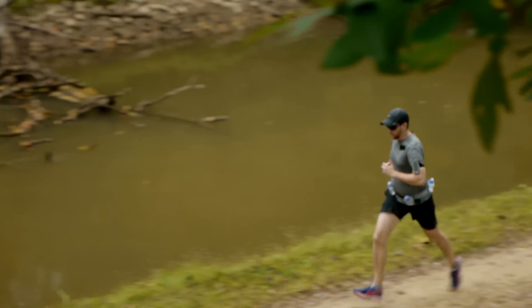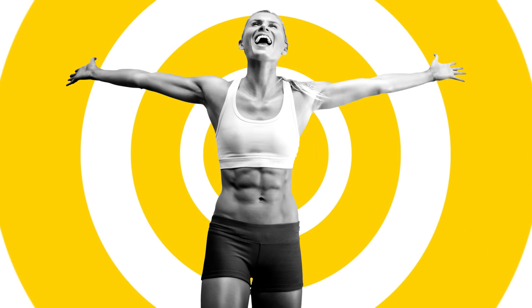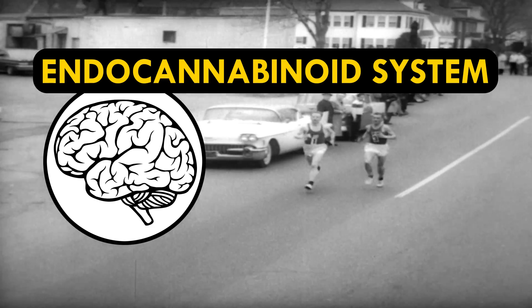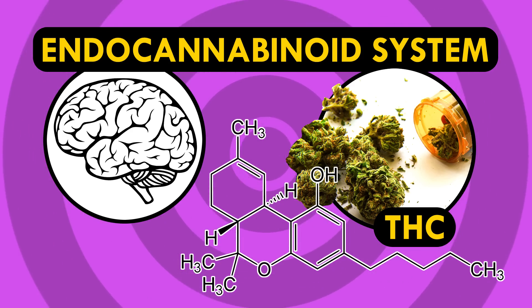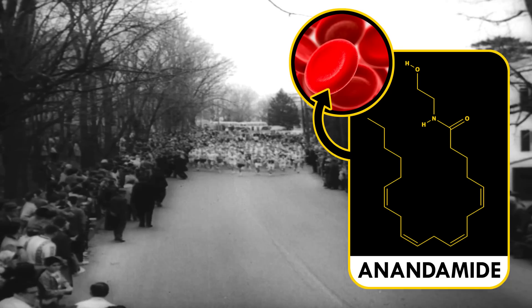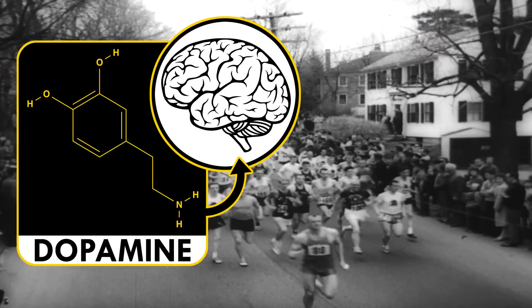Long distance running is really hard, especially if you haven't trained properly. But there is a payoff, and not just the space blanket and free food at the finish line. Some people may recognize a feeling of euphoria after a grueling workout, often called a runner's high. Recent research shows a connection between the euphoria and the brain's endocannabinoid system — the same one that responds to THC, the active ingredient in pot. Scientists have found high levels of a THC relative called anandamide in runners' blood after they work out, leading to an increase of dopamine, the brain's favorite molecule and the one that results in the high.